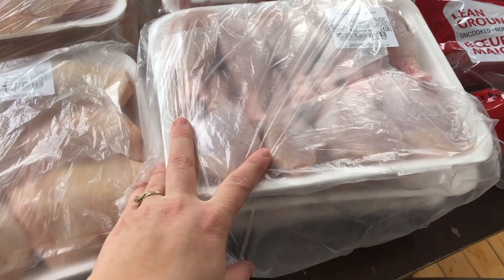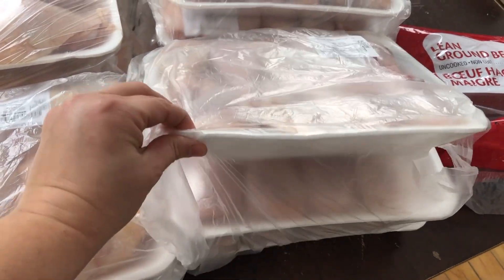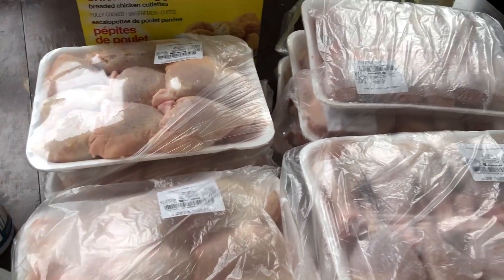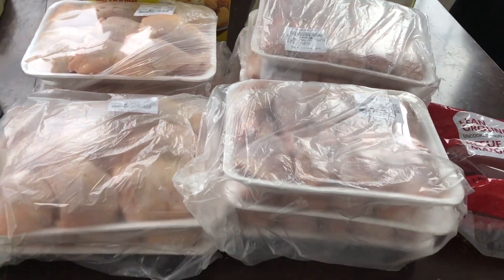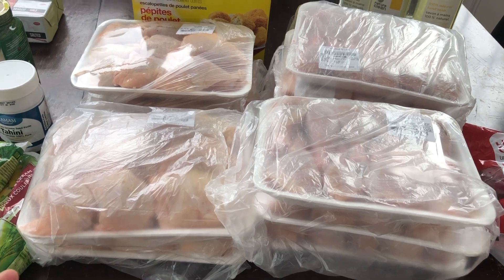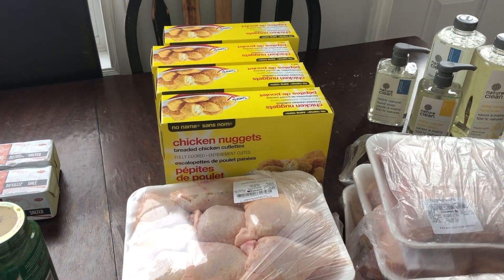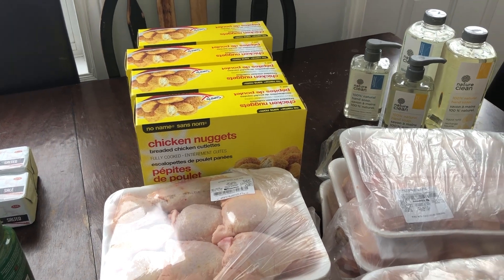So I decided it was worth the space in our freezer to stock up a bit. Honestly, if we're going to have this for a meal, it's probably two of these trays — it looks like a lot, and it is, but for our family of seven, it's not that much. The chicken nuggets are on sale at Superstore — I think they were $4.99, so I got four of those.